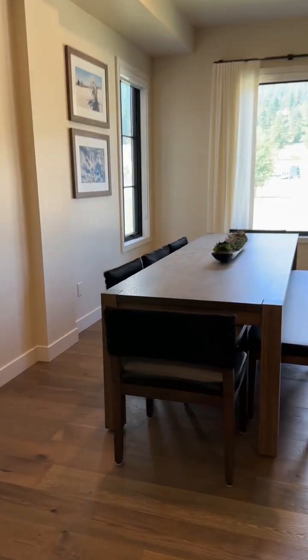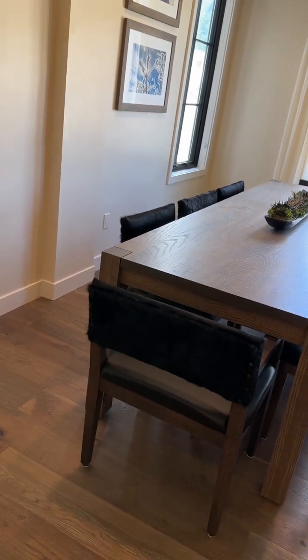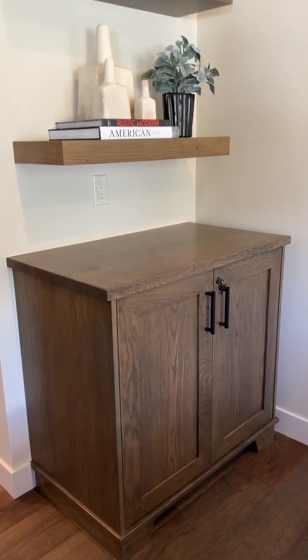The living area is nice and open. The table will seat eight — it has a bench on one side, three chairs on the other, and one chair at each end. It also has a built-in cabinet here that locks.